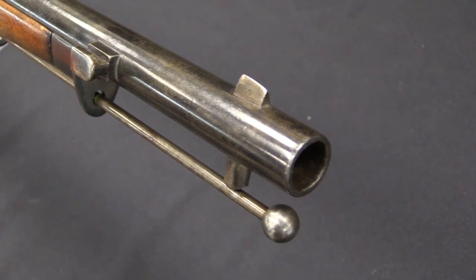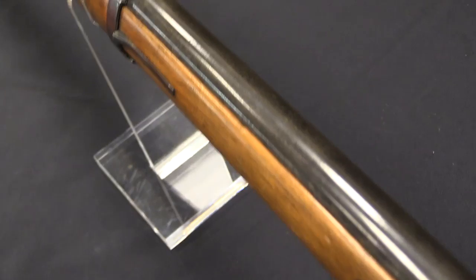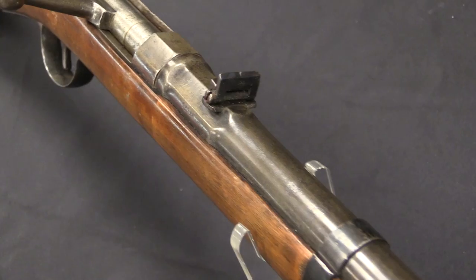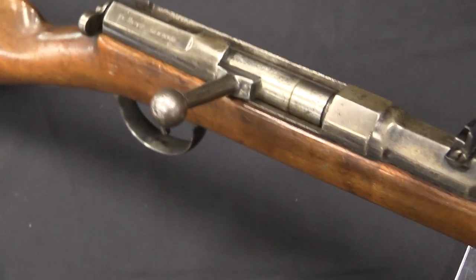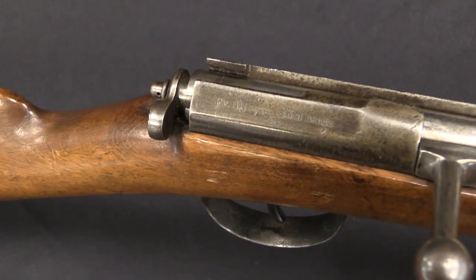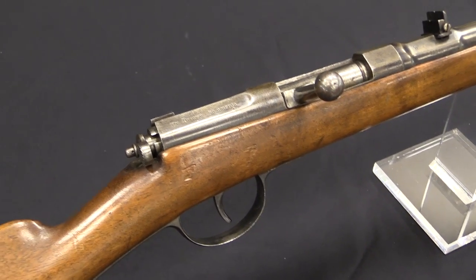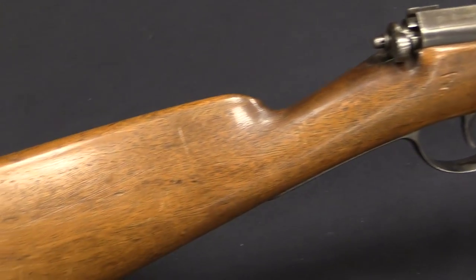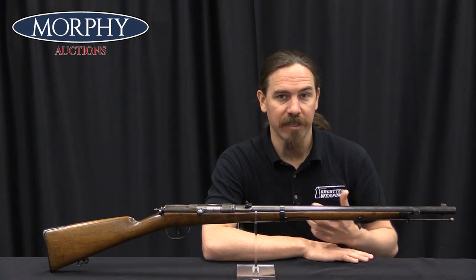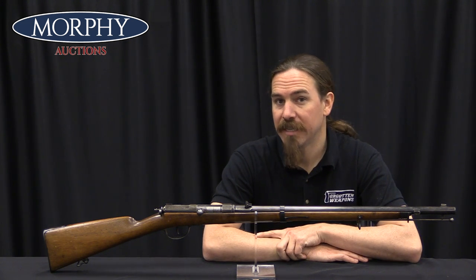The original Dreyse was invented by Nicholas von Dreyse in 1836. It was adopted by the Prussian military in 1841, and it would stand as their standard service rifle for about 30 years. When the Franco-Prussian War breaks out in 1870-1871, it's still their standard rifle. They used it to good effect against the Austrians in the 1860s. They won the Franco-Prussian War, but they won it in spite of their Dreyse needle fire rifles — the French Chassepot dramatically outclassed the Dreyse. By the early 1870s it's becoming obsolete.